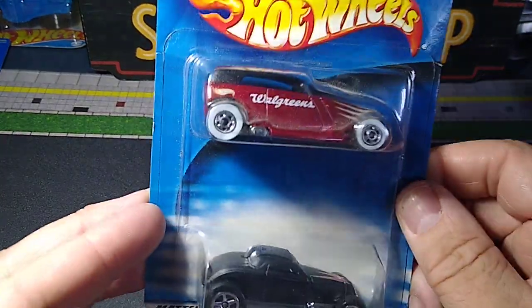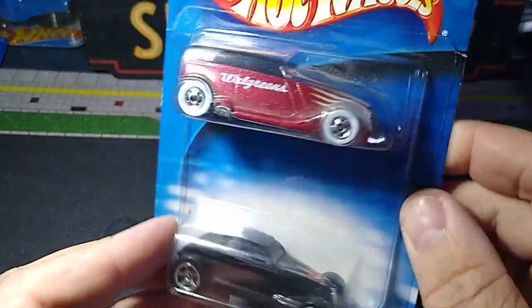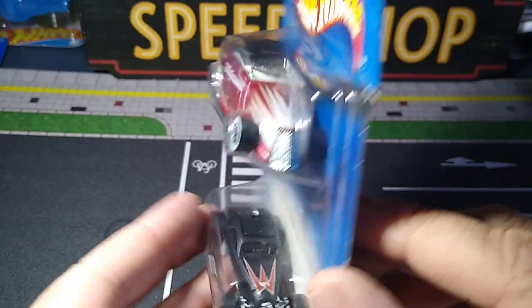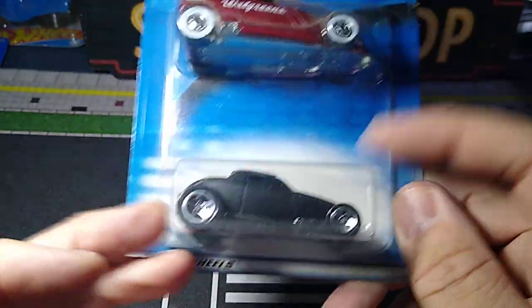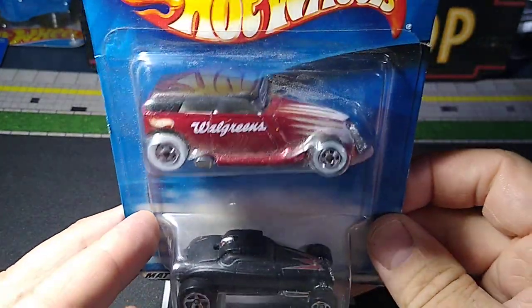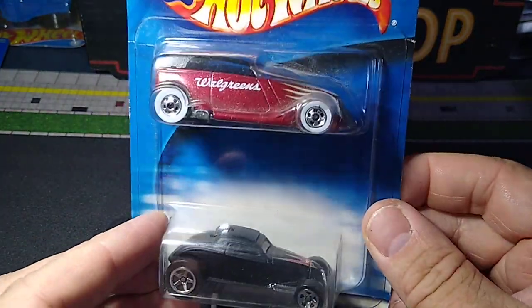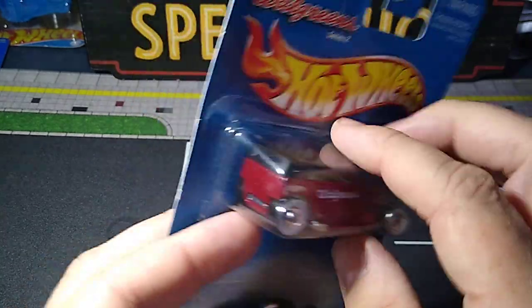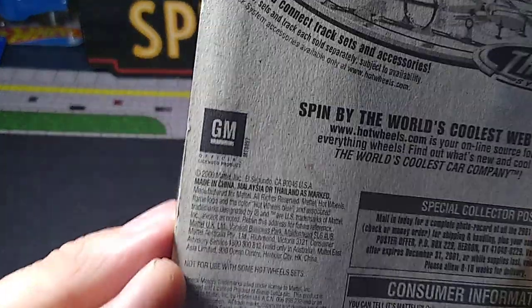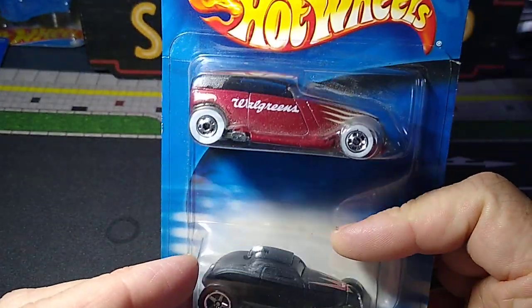And I got this Walgreens exclusive two pack. These are both cool castings — I collect both of these. The Phaeton: I thought it would look cool with the white wheels on it. I also like this one — I think this is called Two Fast, or So Fast. So those are both cool castings I collect; both have metal bases. This is a heavy little package. Really awesome. This is 2001. Pretty cool.